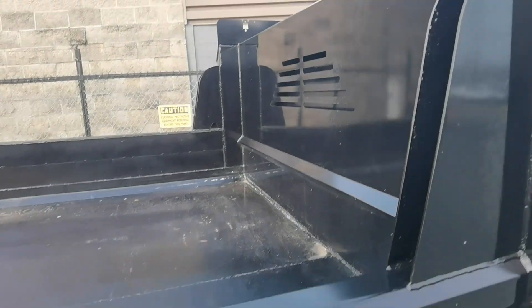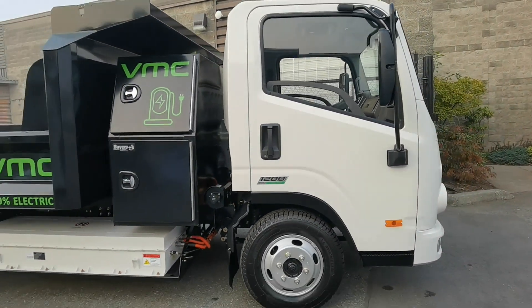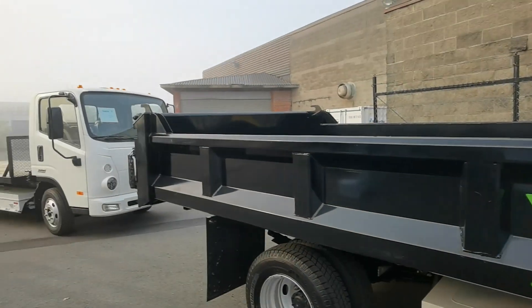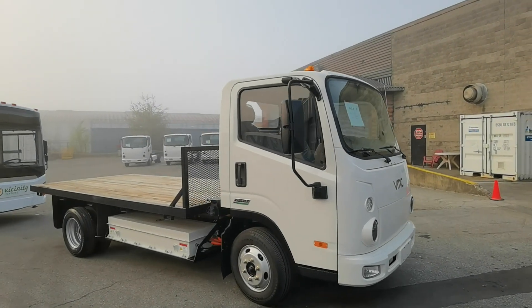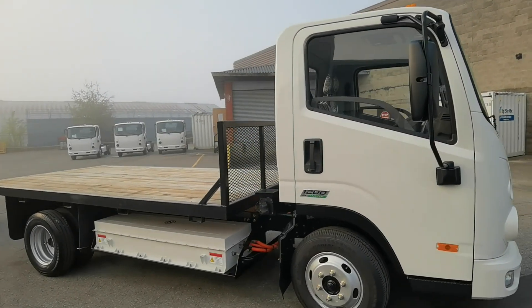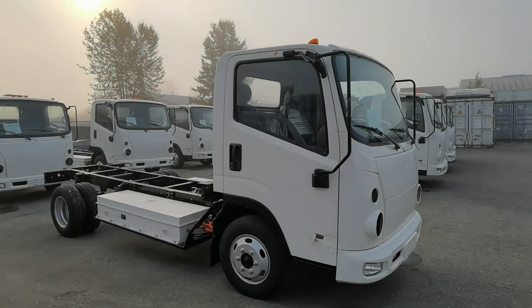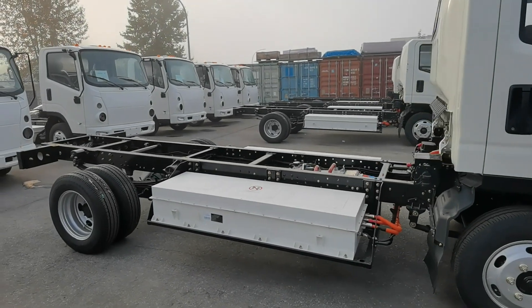You can charge this with 120 volt — your standard household outlet — you can charge it with 240 volt, or you can do a Level 3 charging, which is generally a 480 volt system. We're looking at about two and a half hours for Level 3. 120 volt is almost a full day — about 17 or 18 hours. And 240 volt, we're looking at about six to seven hours.